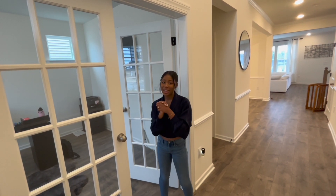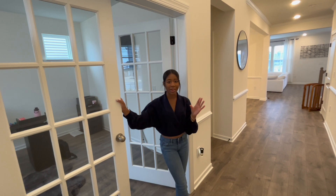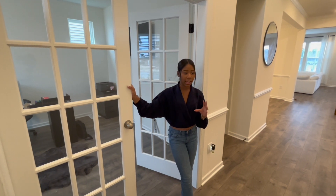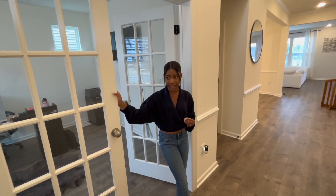Hey everybody, it's me Sierra V and I'm back with another video. In today's video, as you know by the title, I'm going to be showing you guys all the furniture that we have so far. It's not a ton of furniture but it's a good amount, so let's just go ahead and get right into this video.